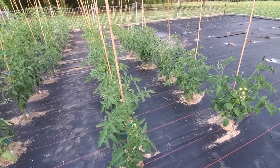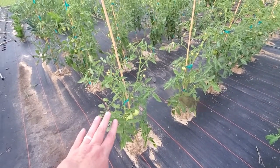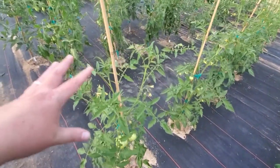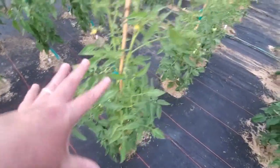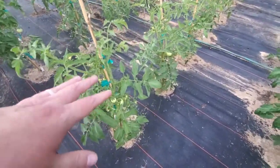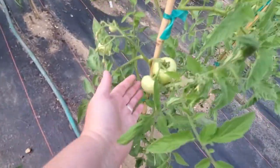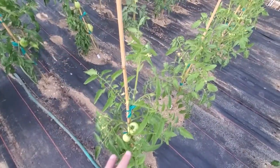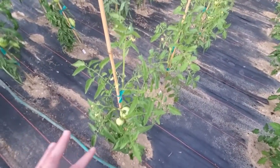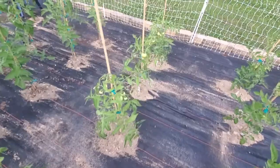These last two rows are both determinate tomatoes. These are Red Snapper for half of the row, and you can see it's looking pretty productive — we've got some nice-looking tomatoes in there already. And then down here, these are Bellarosa — another determinate slicer tomato. We're starting to get some good-sized tomatoes coming on here, and there are lots of fruiting spurs within a small space even though it doesn't have a lot of foliage. All Bellarosa down through here.